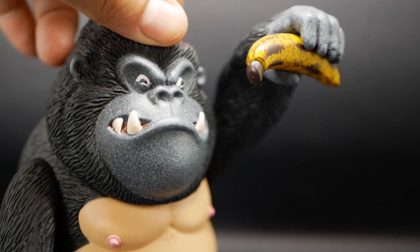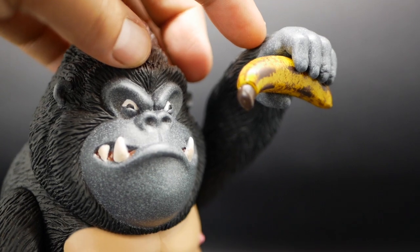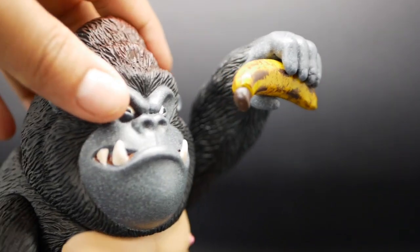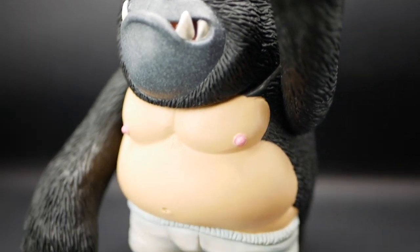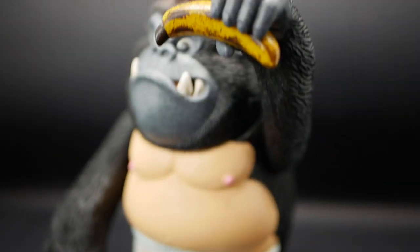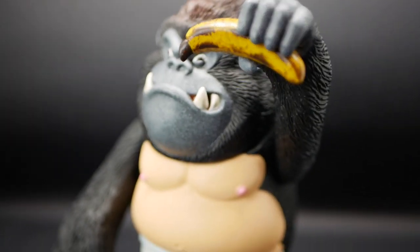Only one of them can grip the banana, sorry. But yeah, pretty happy overall. Thank you for tuning in and I hope you like Kong.